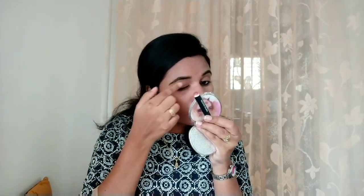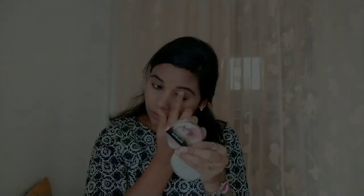Taking the same lip crayon on my fingers, I'm applying it on my eyelid. This gives a nice transition kind of look which would look really decent and cute. And this is the final step.